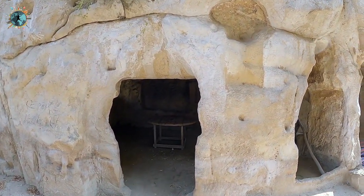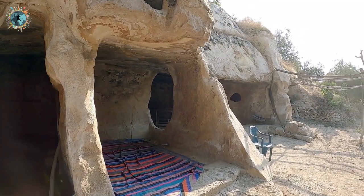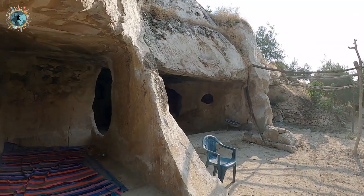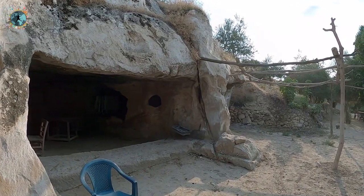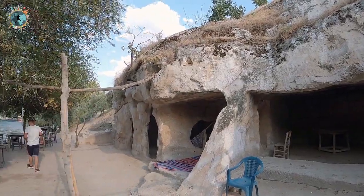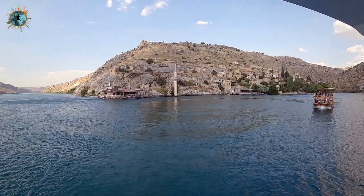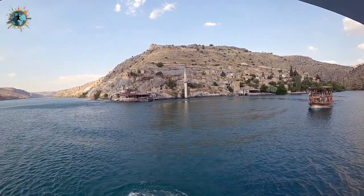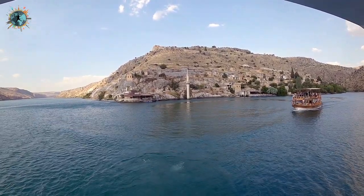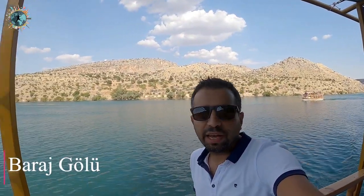Burada birçok mağara var. Bunlar 30-40 sene öncesine kadar yaşam alanlarıydı, şu anda kafeler ve restoranlar için kullanılıyor. Nehrin ve baraj gölünün her tarafında bu tarz mağaraları görebilirsiniz. Burası Birecik Barajı ile Atatürk Barajı'nın arasında kalan bir bölge; tamamen su dolduruldu bu alana.